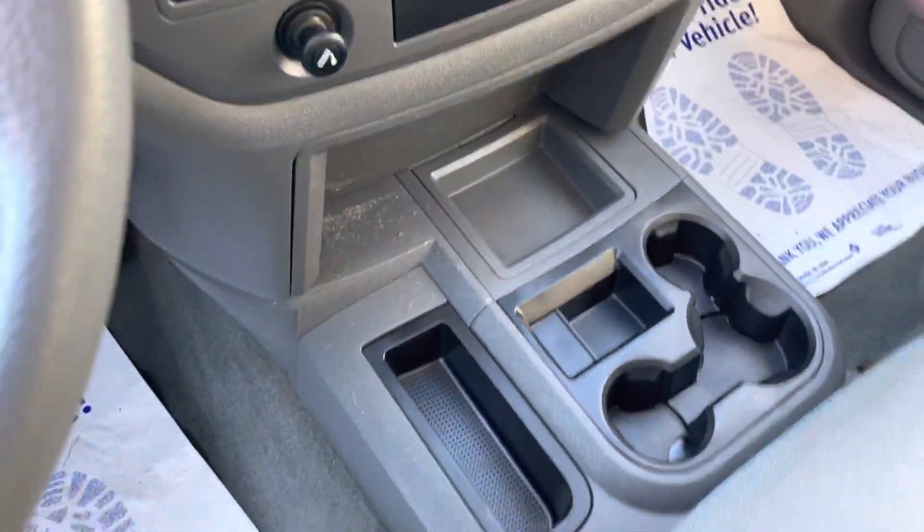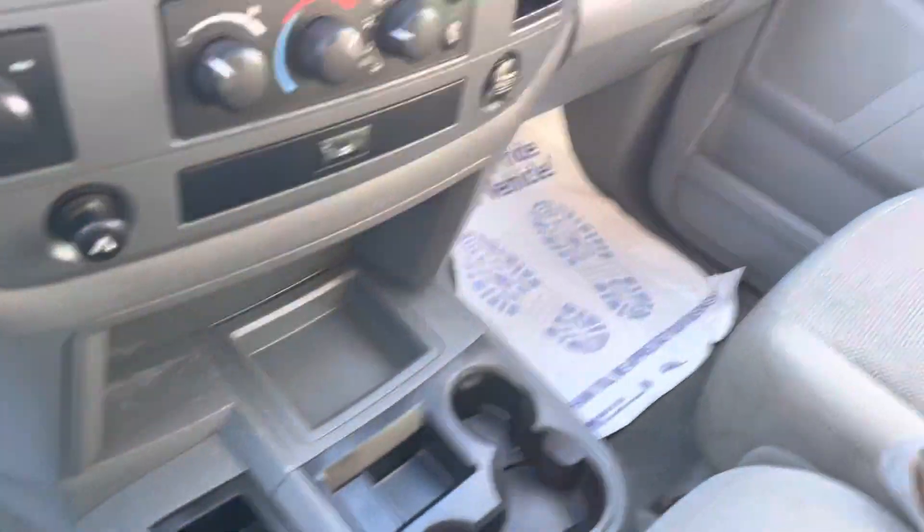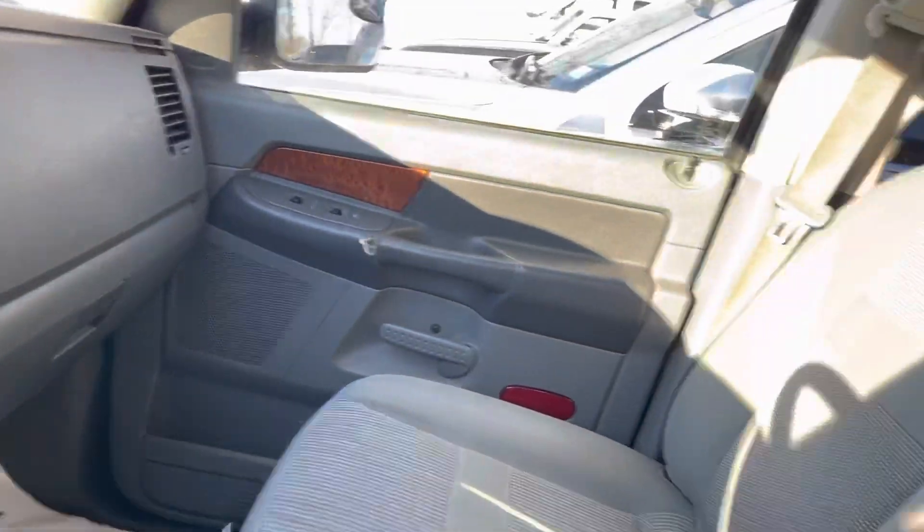Currently got this vehicle listed right at $11,000. This is the mega cab. Let's get a look in the back seat here — got room for days.